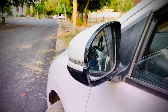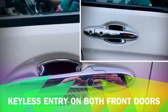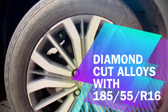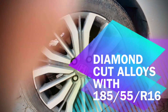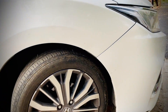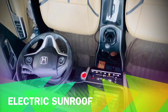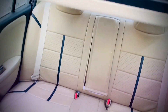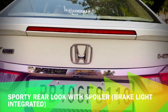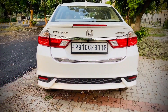We get all the features that a premium sedan should have, and some features are really very good that no other car in this segment offers. For example, we get automatic headlamps, rain sensing wipers, electric sunroof, anti-pinch windows, and LED taillights. If we talk about the car's rear profile, we get a rear spoiler which makes the car look sportier, and we get a brake light integrated in it, along with follow me home headlamps.